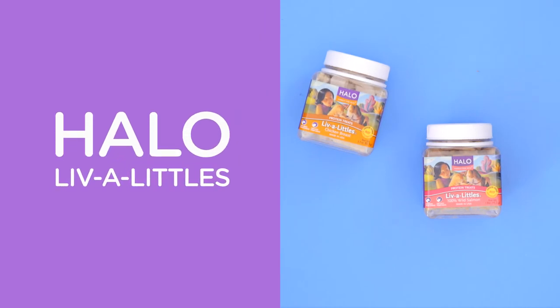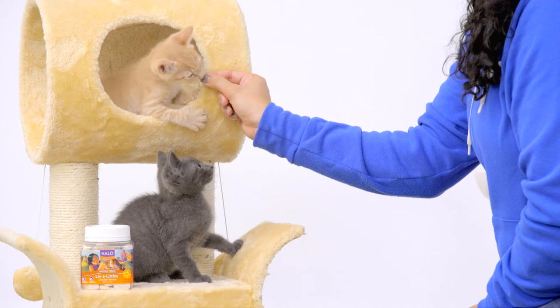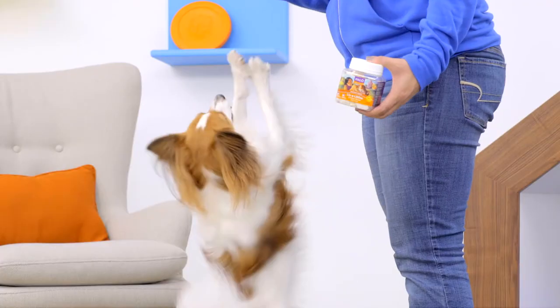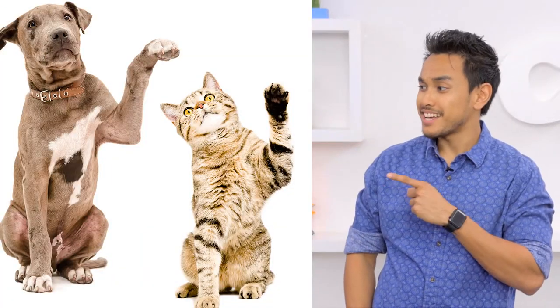Want something little but big on taste? Try Halo Live-a-Littles. These low-calorie freeze-dried treats are made with whole meats, so everyone can enjoy these little bites. My pets love it so much they try to swipe it out of my hands. Hey, I see you over there!